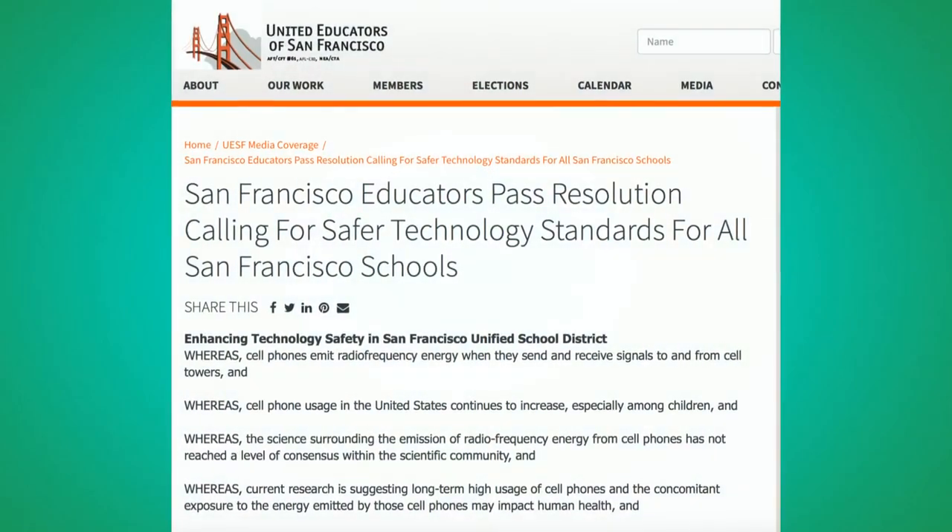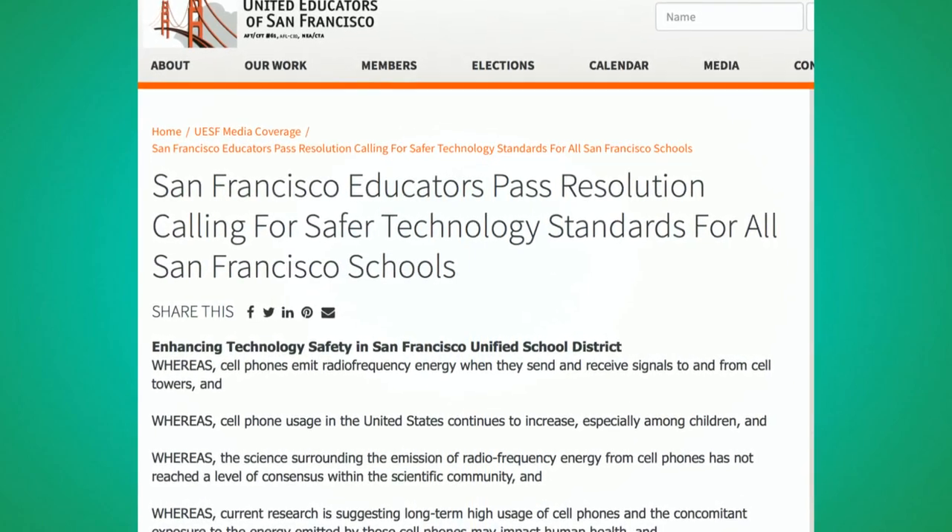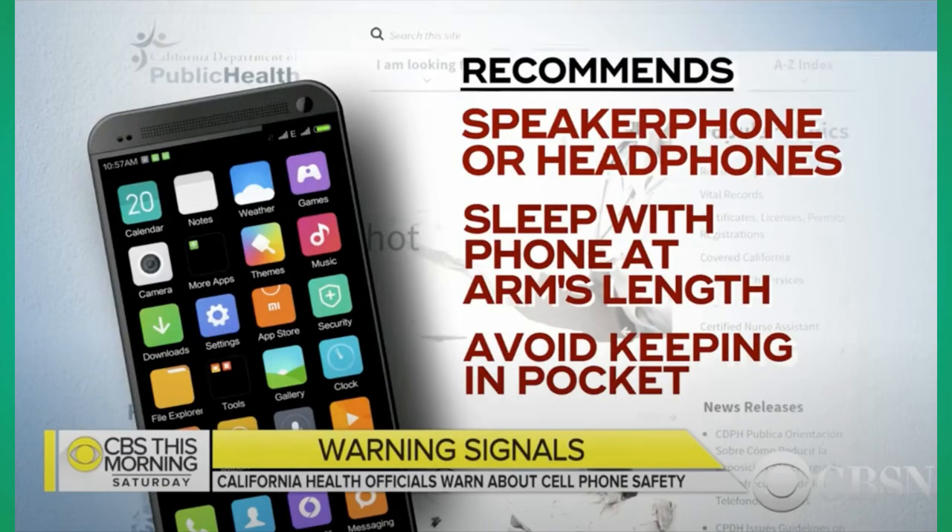Many teacher unions have taken action on the issue of radiofrequency radiation and wireless in the classrooms. The United Educators of San Francisco in 2018 actually passed a resolution on safer technology, calling for consideration of the California Department of Health cell phone advisory, which describes how to reduce exposure to your cell phone.